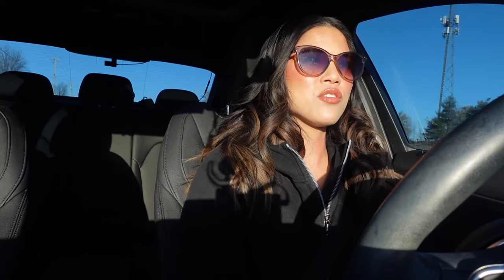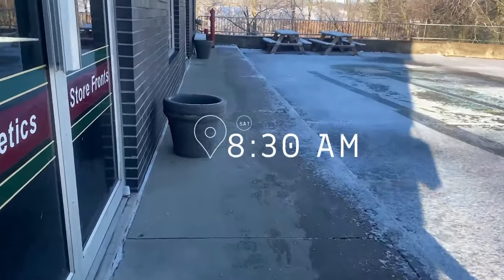Oh my gosh, it's snowy! I forgot my husband drove my car yesterday — the seat wasn't correct, the rearview mirror wasn't set. Okay, officially headed to school now. It's below freezing. The snow is actually really pretty and it's sunny today too.